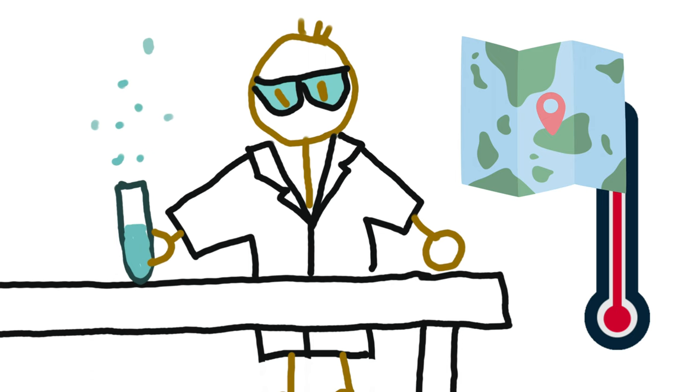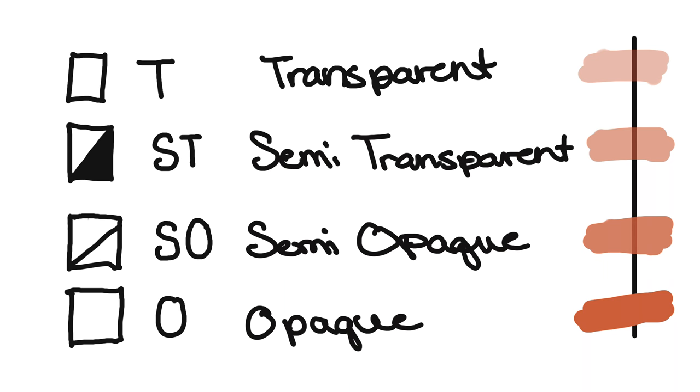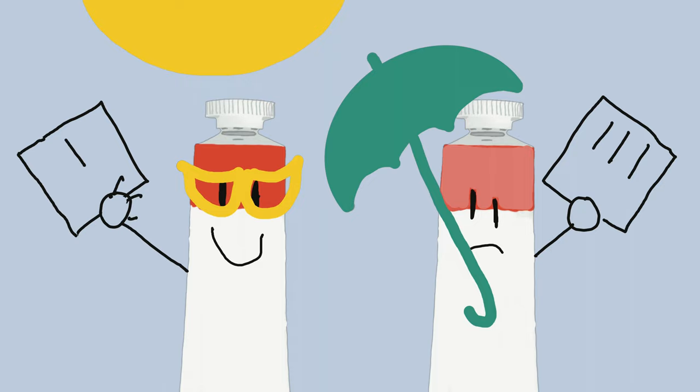Transparency: most companies will let you know how see-through or how opaque the paint is. They can choose different ways to tell you, but it's great information to have. Light fastness refers only to how a paint will fade or not fade when exposed to light. Permanence includes light fastness and also other atmospheric impacts on how the color will hold up over time.